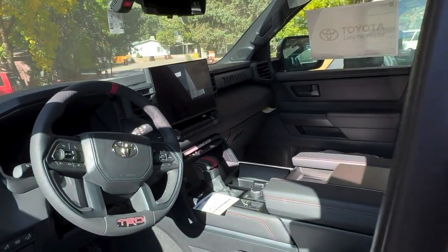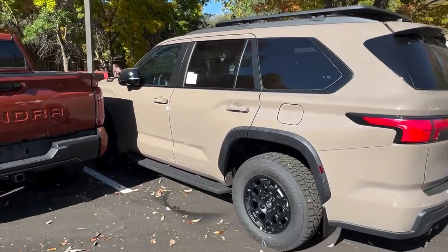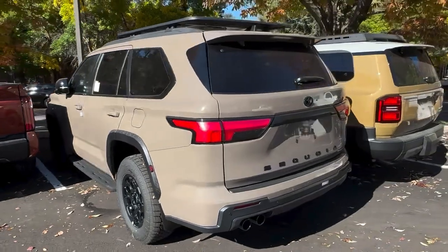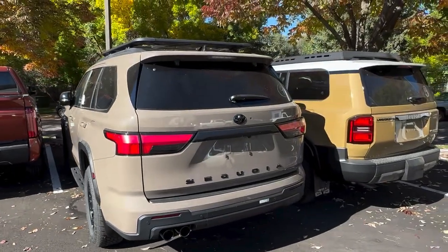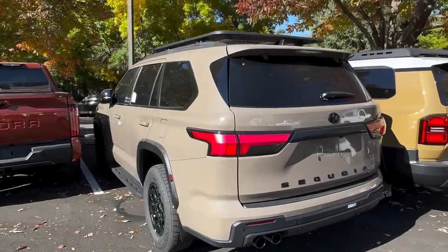Yep, Sequoia TRD Pro in the Mudbath color. Just got here — it is in stock and available. Once again, my name is Trevor with Bighorn Toyota. Give me a call and we can check this out.